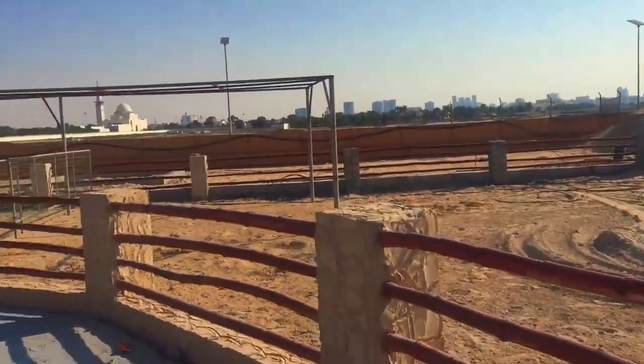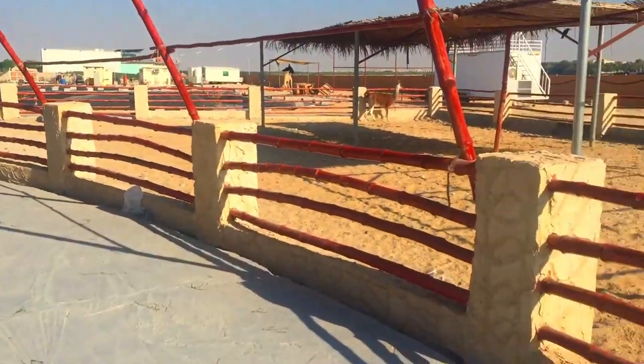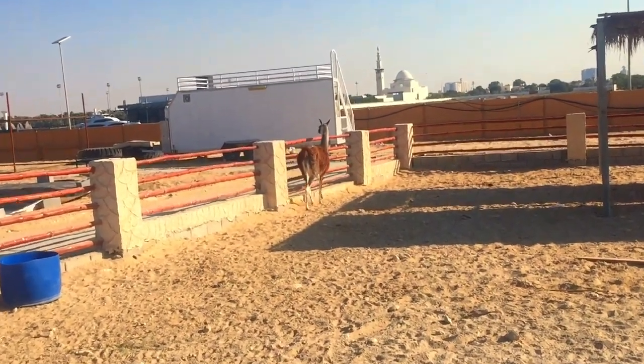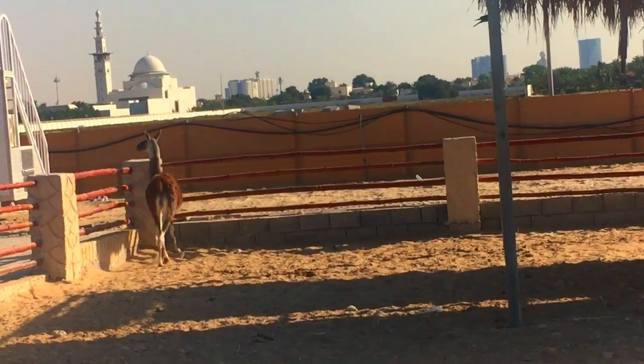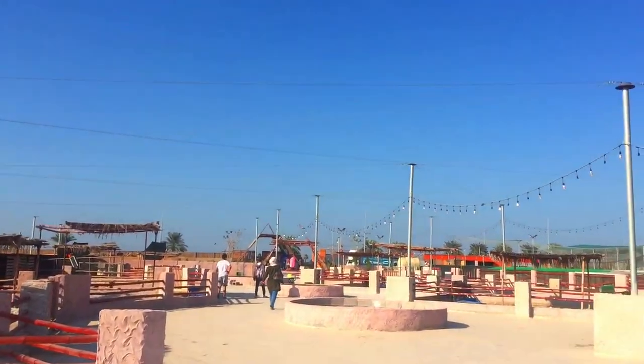The best thing about the zoo is the space — every animal has got enough room and the area is well maintained and clean. Hello Mr. Llama! So that was the end of the first area.